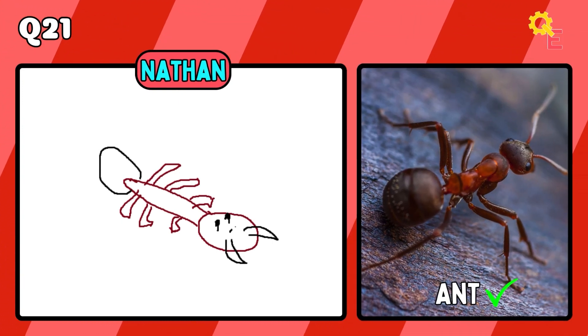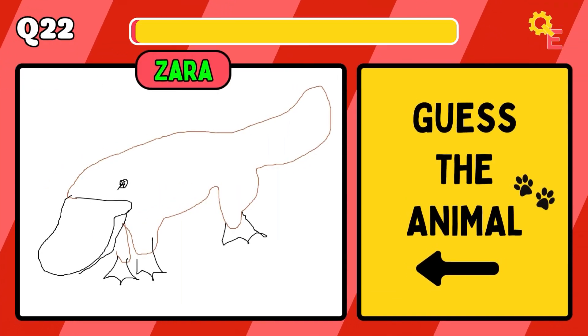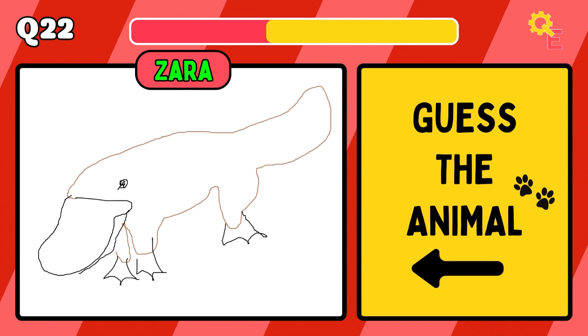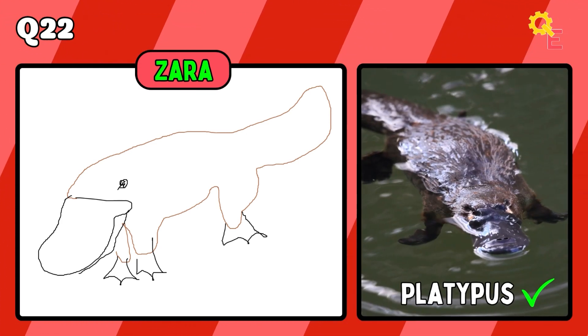This one's not so bad. It's an ant. Also, if you're looking for some cool gift ideas, check out the links below. For question 22, it's a platypus.